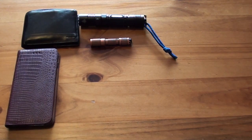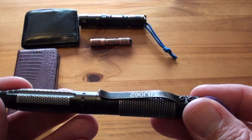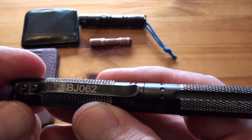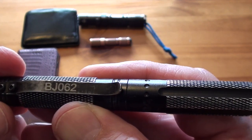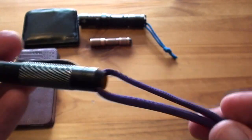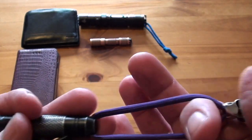Same EDC pen I was using last time — this is the Blackjack 062. I always carry a tactical pen, and it's handy having the paracord on it so you can take it out of your pocket if need be.